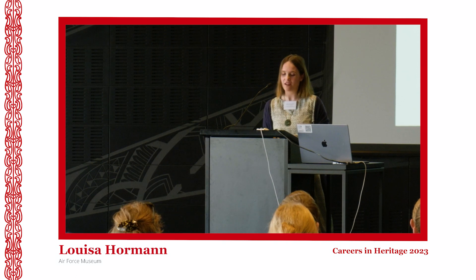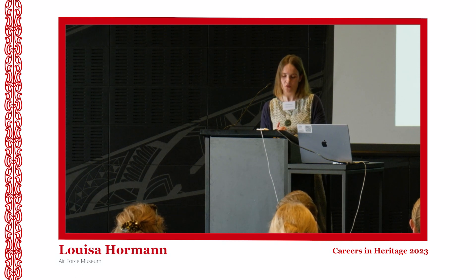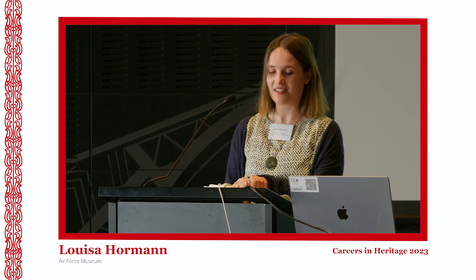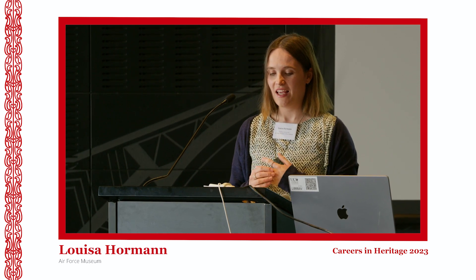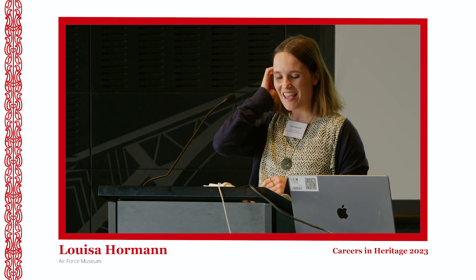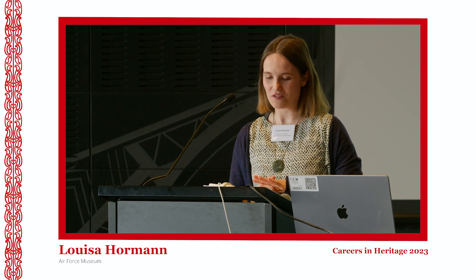Kio ora koutou, no Wanganui ahau, ko Louisa Horman taku ingoa. I originally grew up in Wanganui, studied in Wellington for six years, and have worked here in Ōtautahi for the last six years in the research team at the Air Force Museum of New Zealand.